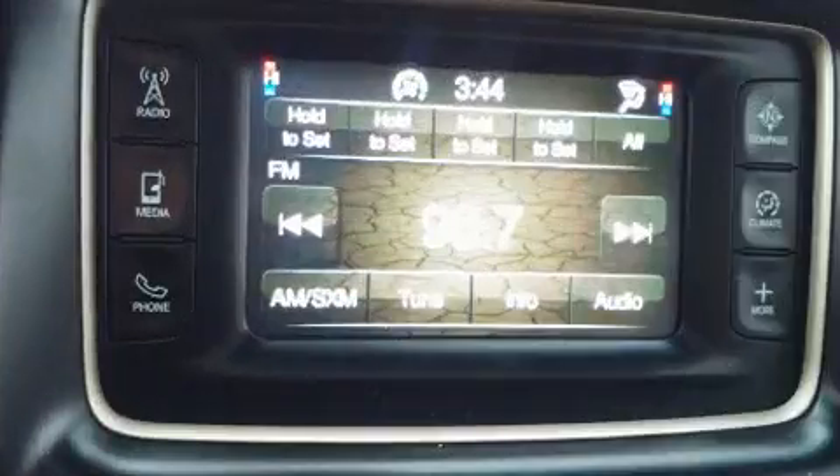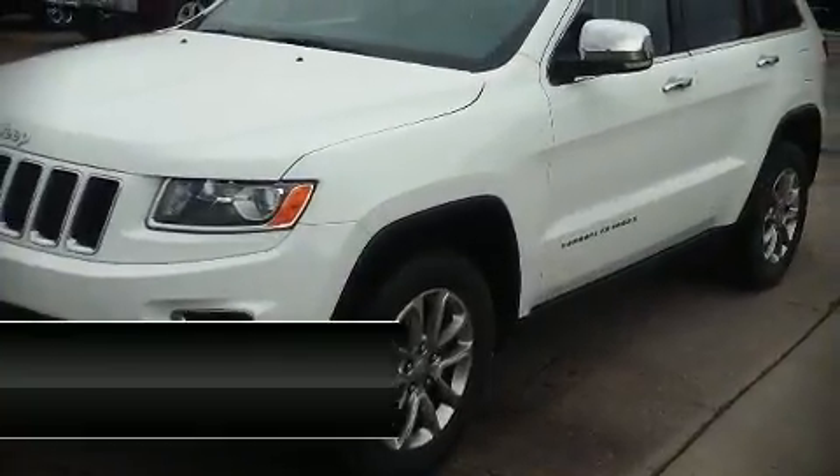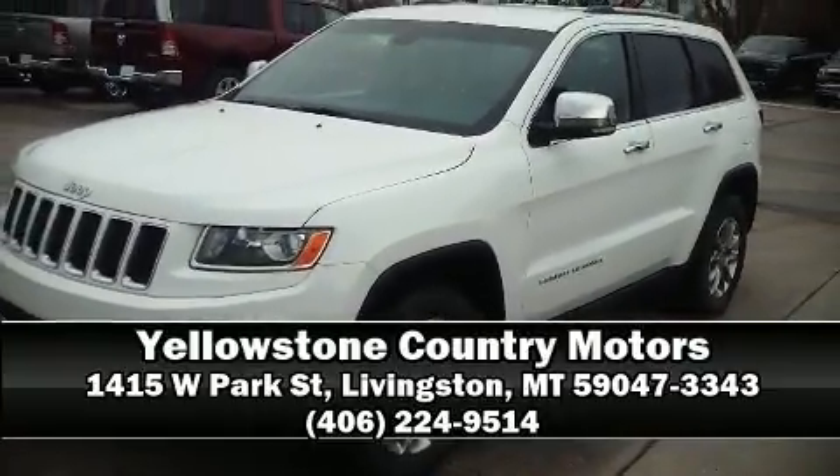Brake assist technology provides extra pressure when applying the brakes. Our team is professional and we offer a no-pressure environment. Please don't hesitate to give us a call.